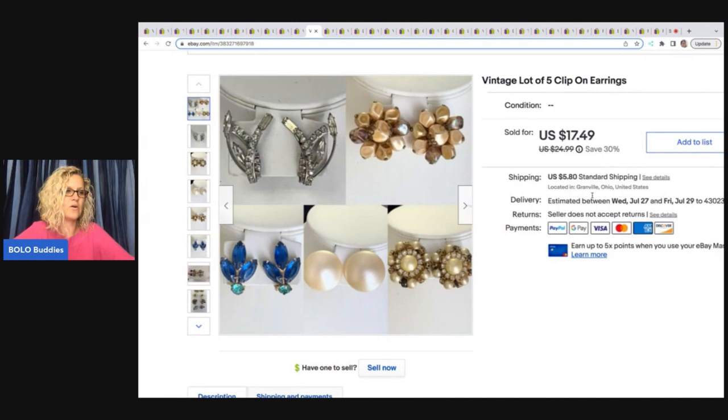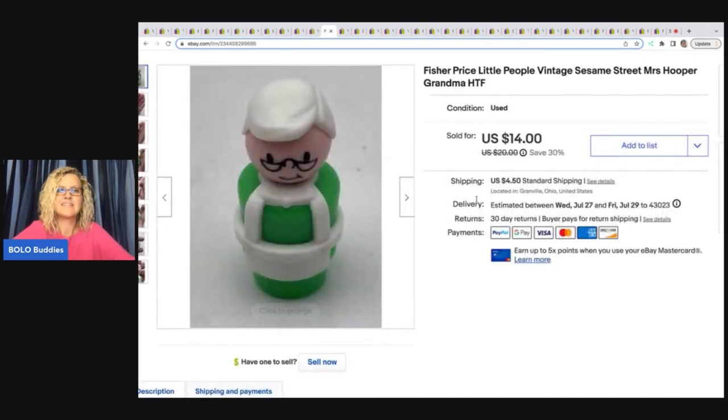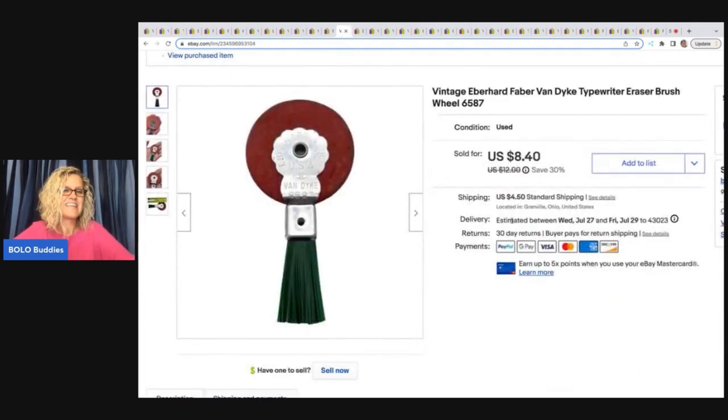This is a vintage lot of five clip-on earrings — I don't remember where I got these, probably a garage sale — and I ended up selling these for $15 plus shipping. This is a Fisher-Price Little People vintage Sesame Street Miss Hopper Grandma figurine, a harder-to-find Little People toy. I sold her for $14 plus shipping and she came out of a thrift store mystery box.